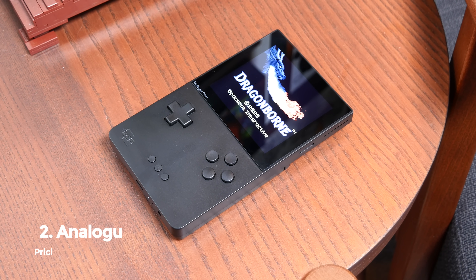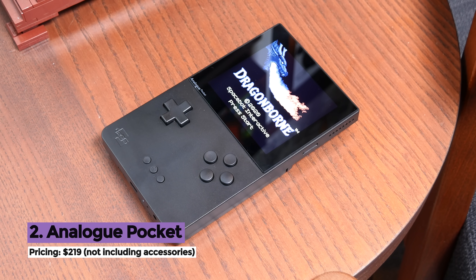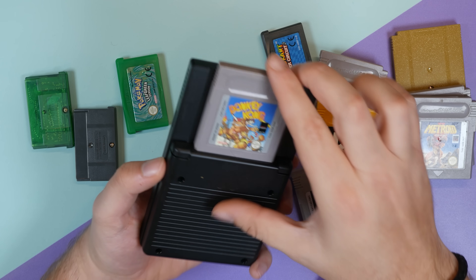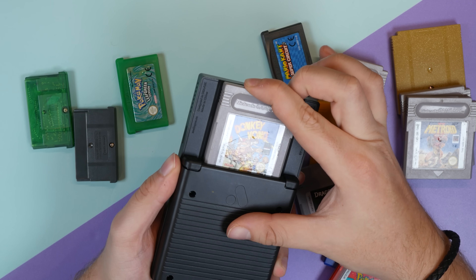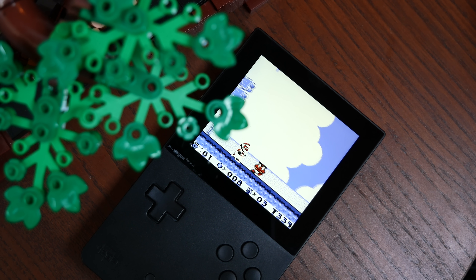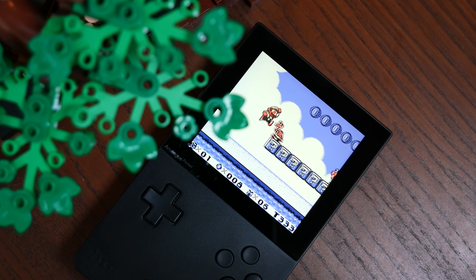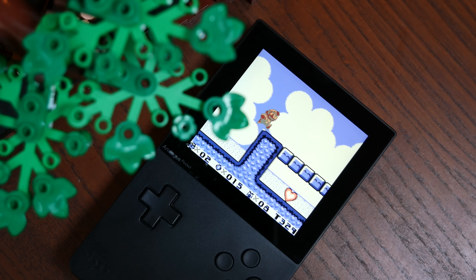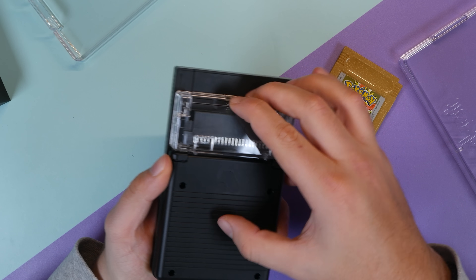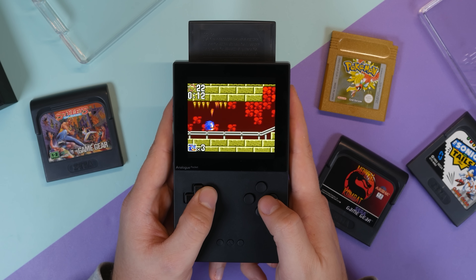One that I didn't think would even make the list has somehow managed to take the second spot, and that's the brand new Analog Pocket. This is not an emulator. This handheld uses FPGA technology which, put simply, tries to duplicate the technology from the original hardware, making the cartridges think they're being played on the real thing — making gameplay literally flawless. The Analog Pocket works with all Game Boy, Game Boy Color, and Game Boy Advance cartridges. If you buy their adapters at $30 a pop, you can also play Game Gear, Atari Lynx, Neo Geo, and TurboGrafx games too.